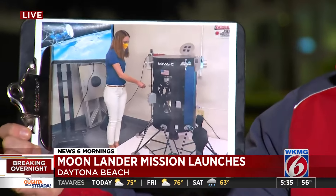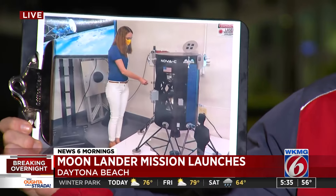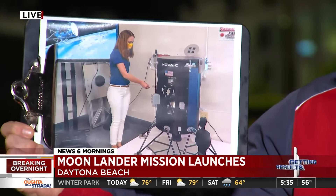A group of 26 students here developed Eagle Cam. It's about half the size of a loaf of bread and designed to take pictures of this spacecraft as it touches down on the lunar surface. That's the goal, at least.